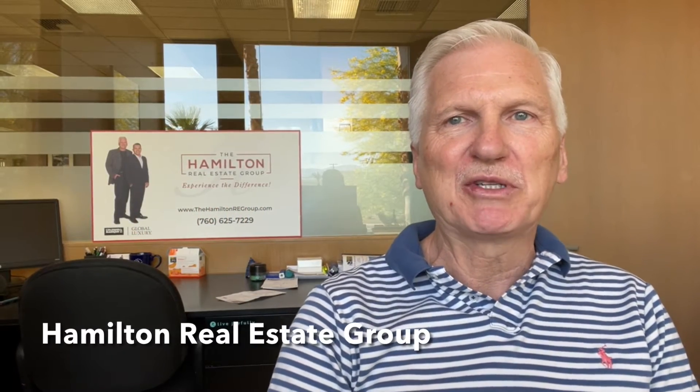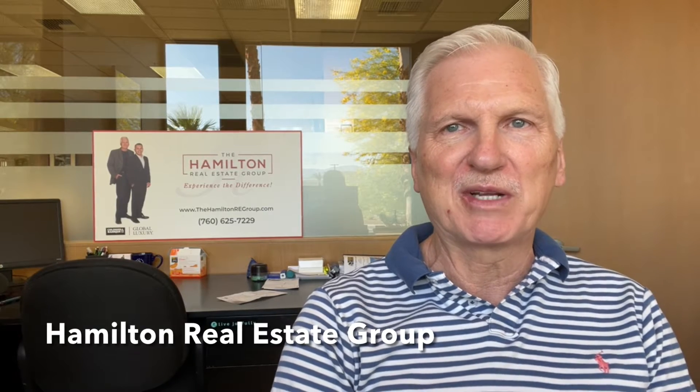Hi, this is Dan Hamilton with the Hamilton Real Estate Group at Cobalt Banker in Palm Desert, California. It's Monday, April 19th, and this is the Monday Minute, your weekly update on the local Palm Springs real estate market.